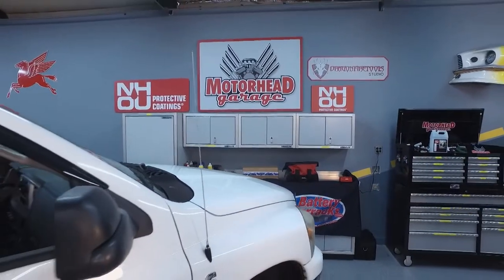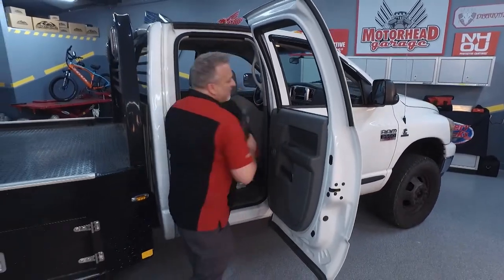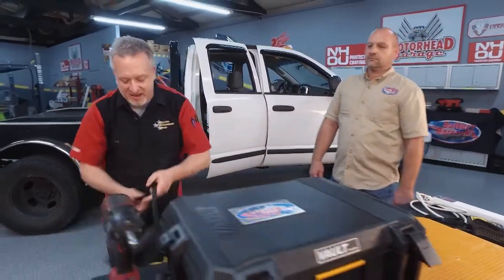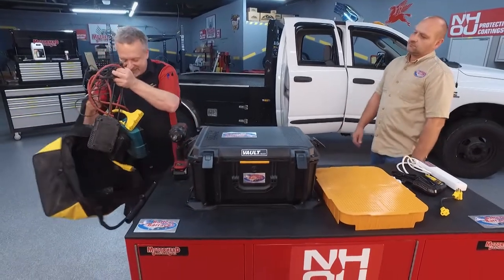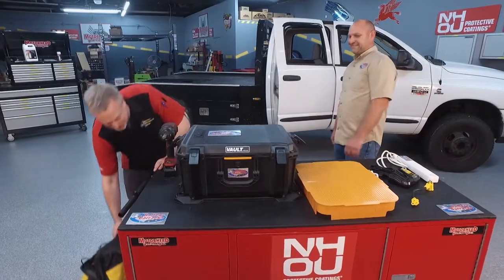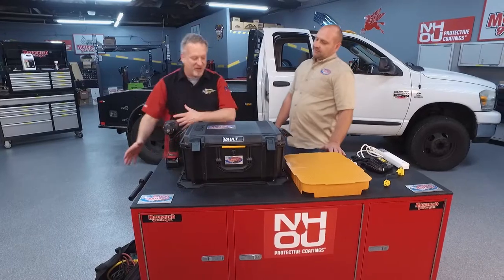This is Motorhead Garage presented by NHOU Protective Coatings. If you're a construction worker, a mobile mechanic, or a carpenter, you've seen this before — your power tools and batteries, and when you go to pull out your chargers, you have a rat's nest. But Joe has a solution called the Battery Barracks.